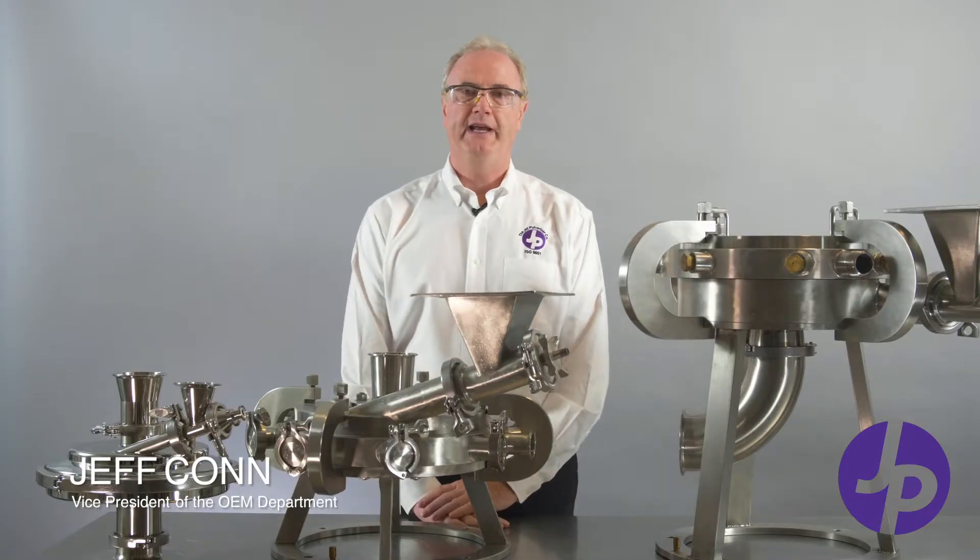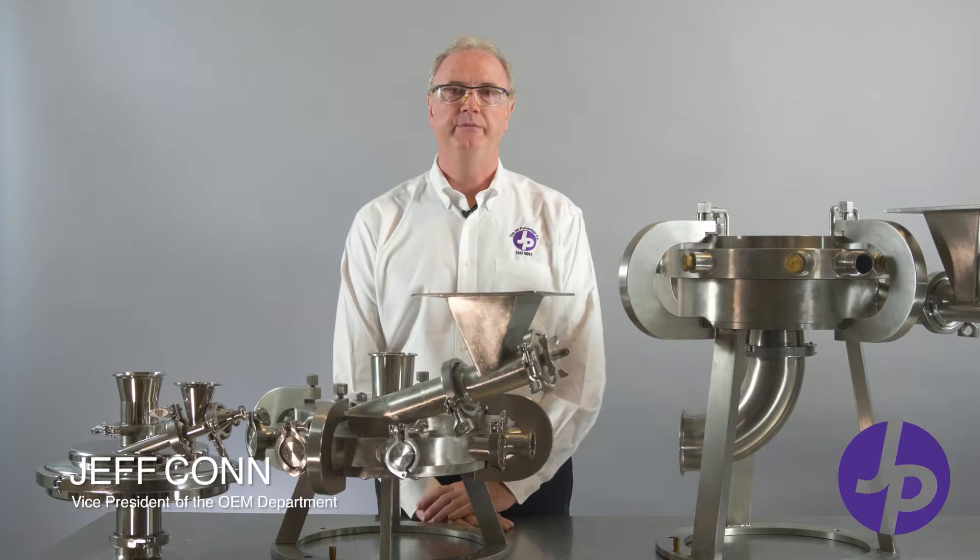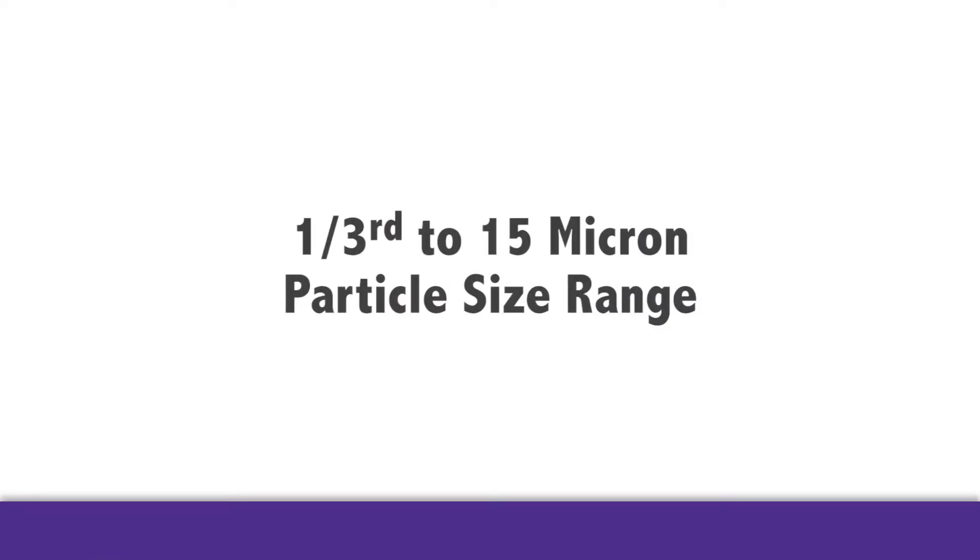Jet mills will grind friable, brittle, or crystalline materials to the 1 to 15 micron particle size range.